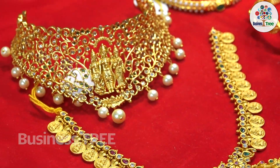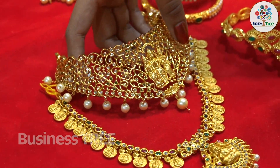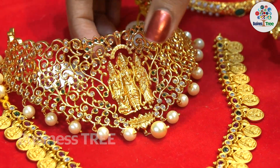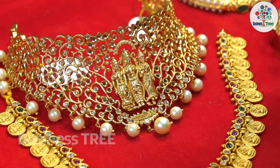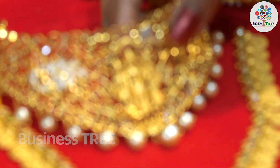We worked with the Shri Ram Nam. We worked with the great chokers and many chokers. There are a lot of chokers and demand.